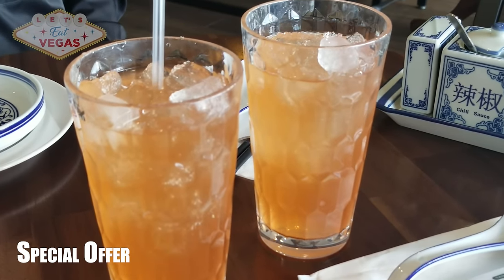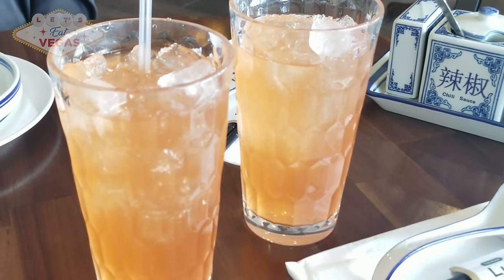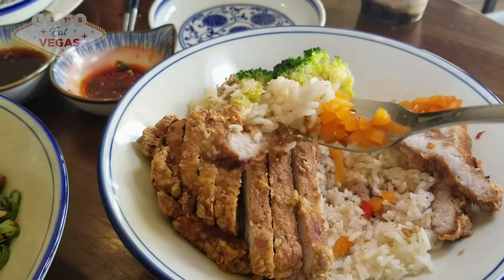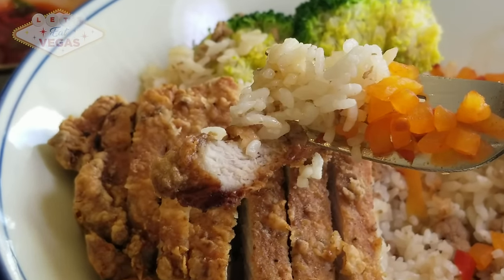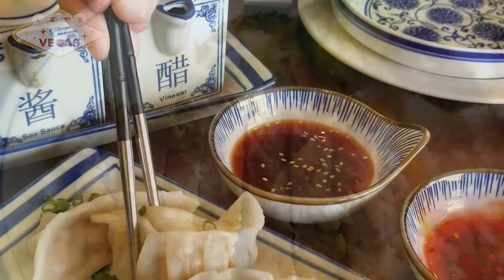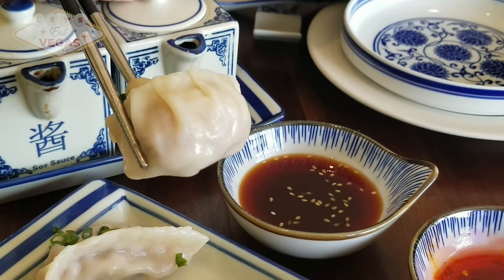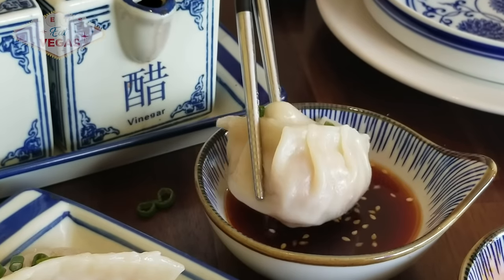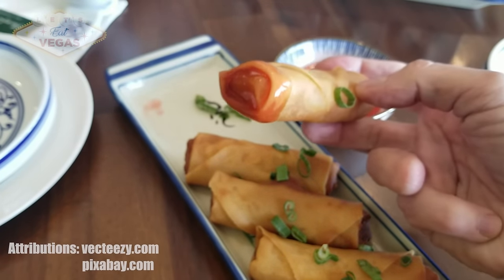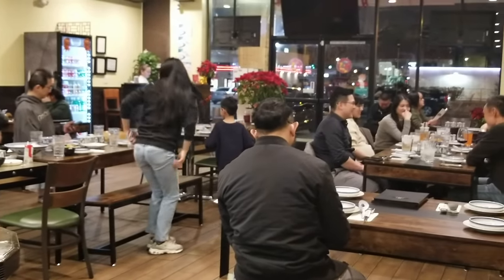Chef Rick was gracious enough to offer a free sour plum juice with any dine-in Let's Eat Vegas viewer — just tell them Let's Eat Vegas sent you to qualify. I know we're all guilty of watching videos on YouTube and not subscribing. As a reminder, it's free to subscribe and it really helps us bring you more videos. So please like, subscribe, share, comment, and hit the notifications bell. It means a lot to us. Until we eat again — Bon Appétit!